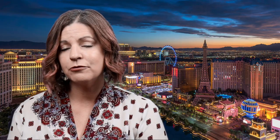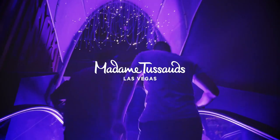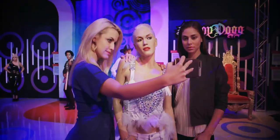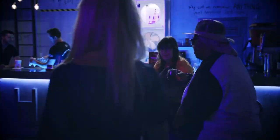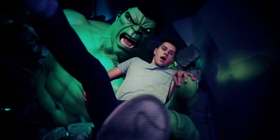Number nine: Madame Tussauds Wax Museum. A short walkway ride from the Las Vegas Strip at the front of the Venetian Resort is Madame Tussauds Las Vegas. Have fun posing and interacting with the amazingly lifelike celebrity wax figures situated in multiple themed rooms, ranging from television and film to music and Las Vegas legends, with over a hundred celebrities.